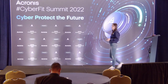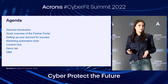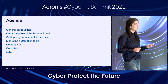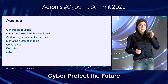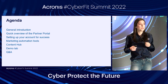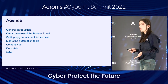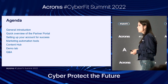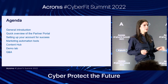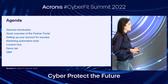First, I'm going to do a general introduction of why we're here. Then a quick overview of our partner portal. Then some tips and tricks on how to set up your account for success — stuff you can do from the get-go to make it easier to use afterwards. Then we'll go directly into the marketing automation tools. I'm going to show you our content hub and the great assets available there, plus a great resource called the demo lab. And finally, some time for Q&A — please hold your questions until the end.